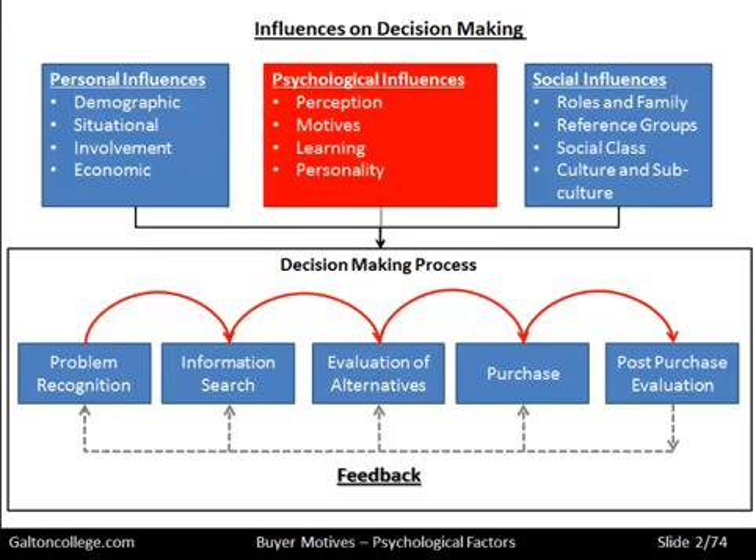The bottom part of this slide looks at the decision-making process starting with problem recognition, and that is where the buying decision truly starts. It starts when we have a need, we have a want and we recognise the want, and from there we go into search — we search for a solution to satisfy the want or the need — and we go on to evaluate alternatives, make a purchase, and then reflect on and evaluate the purchase.